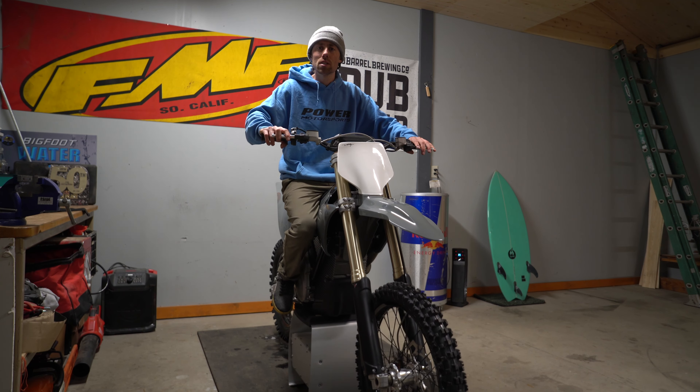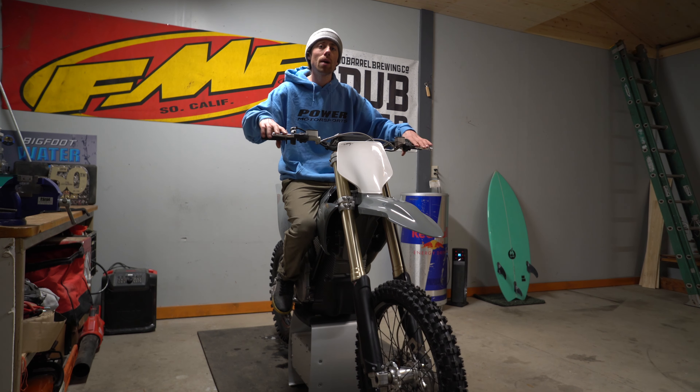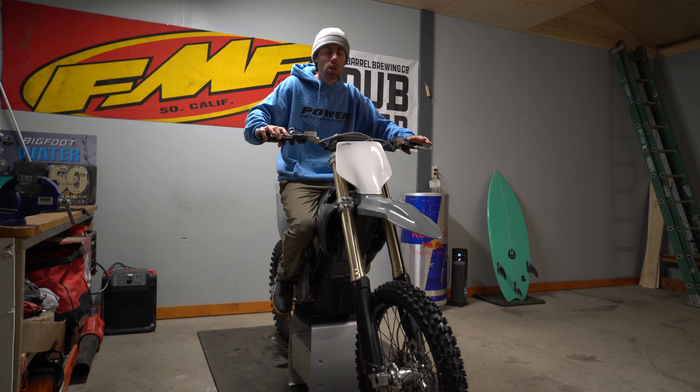That's a huge positive with this thing. My goal is to get a little more property eventually and build a track — a full outdoor supercross track — and just be sending on this thing and nobody even knows.